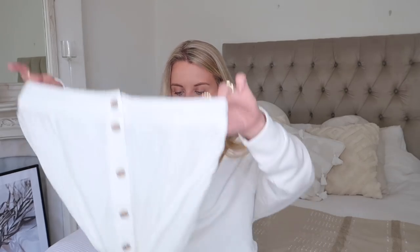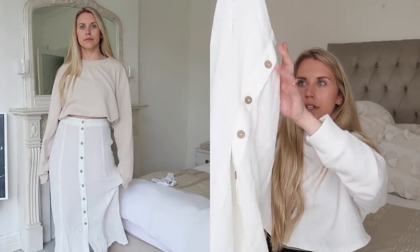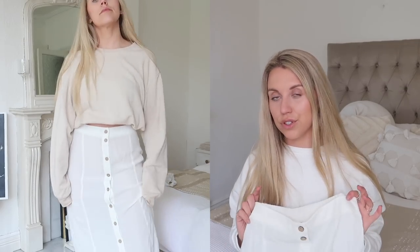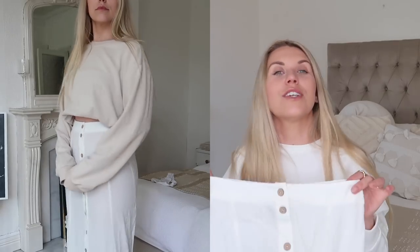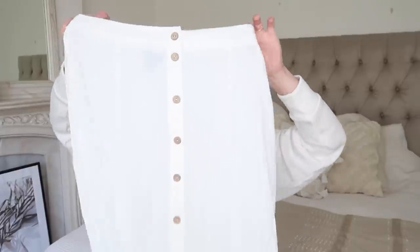Next up I got a white — I thought it was trousers but it's actually a skirt! It's button-down all the way. They had a matching short-sleeve shirt that you could tuck into this skirt and have it look like a dress, but they were out of stock in my size, which is so upsetting. I did opt for the skirt anyway. I think it would be nice with a little white body or a bandeau top, or even just on the beach. This one is from New Look.